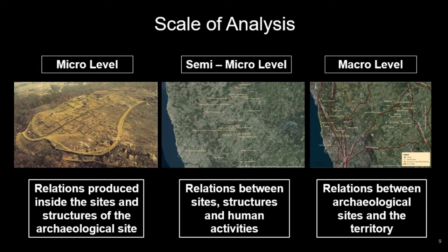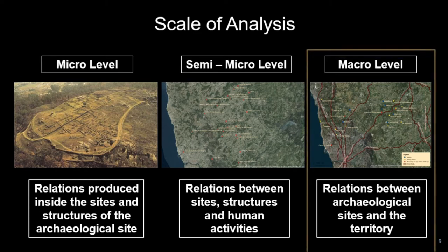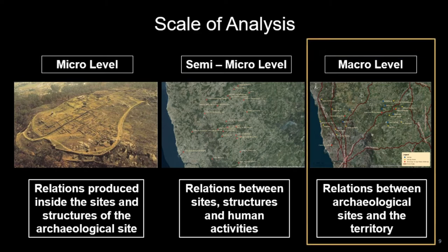In terms of scale, we focused in this first phase on a macro-level approach concerning the relationships between archaeological sites and the territory. We tried to focus on aspects such as the implementation of sites, observing the settlement pattern and any visible relationship with natural resources such as rivers, pathways, and good-aptitude soils.